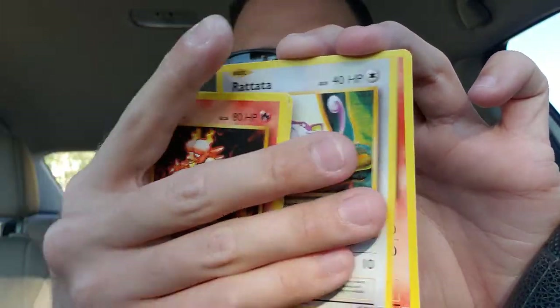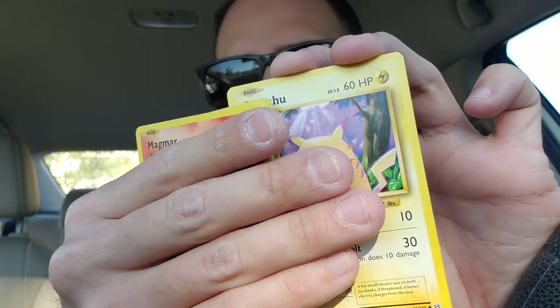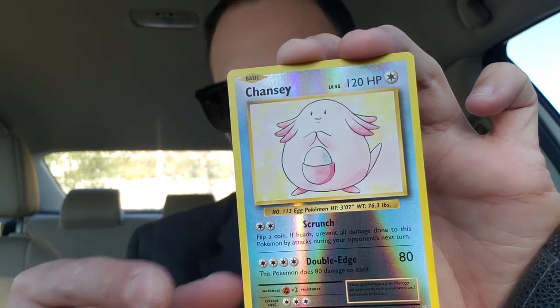Last pack — X and Y Evolutions, here we go! It's a green — three to the front. Let's see what we get: Magmar, Potion, Pokédex, Diglett, Rattata, Charmander, Pikachu, reverse Chansey, and a Dugtrio. We'll take the Chansey! Alright guys, if you enjoyed this opening let me know in the comment section below. I think we got some pretty cool cards today, including Koga's Trap and that holo Curse of Dragon. I'm excited to see what these cards are worth. What was your favorite pull? Peace!